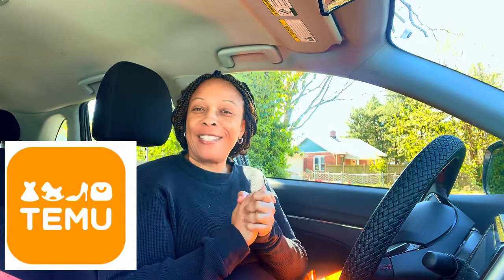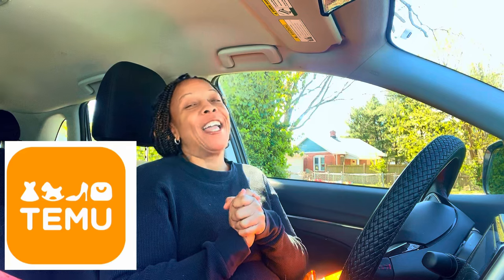Hello, welcome to Shalisa Designs. My name is Shalisa. In this video we will be doing a Temu haul, so if that's something you're interested in, please stay tuned.